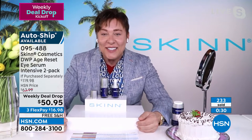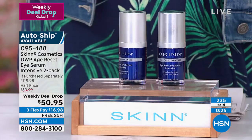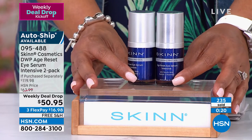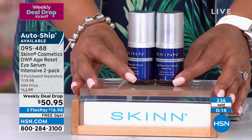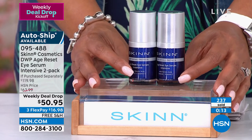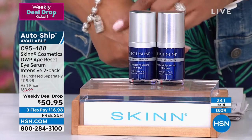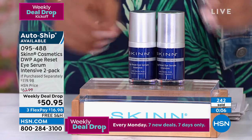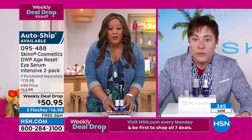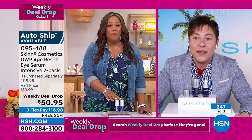We've sold over 233 of these. This is an opportunity to get a buy one, get one — you're basically getting two of these for less than the price of one. That's why I say it's actually better than a BOGO. Serums are more concentrated and more potent, so I use this under my eye creams. $16.98 to get home two, free shipping — this is a $120 value that you're getting for 50 bucks. When you can get more than 50% off, jump on it.